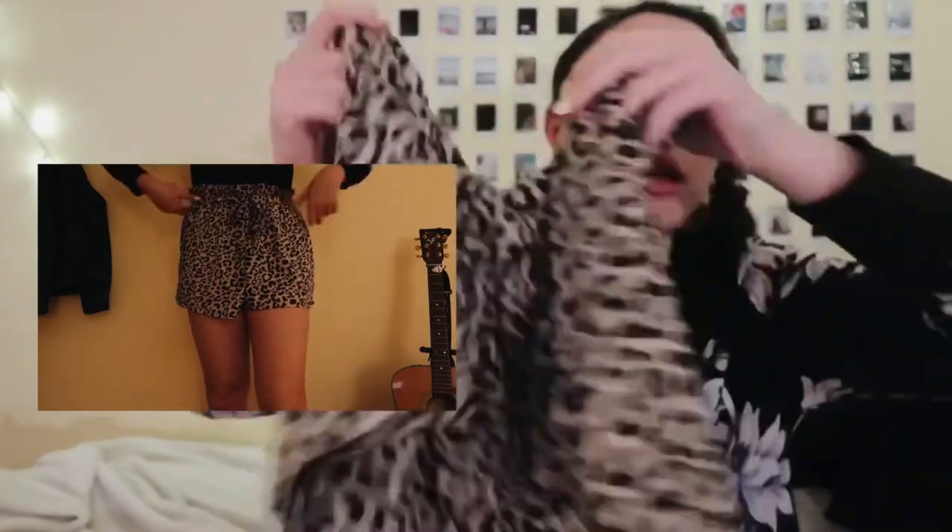Staying on the cheetah print trend, I got these flowy shorts at Hollister. I used to not be the biggest fan of Hollister but right now I wanted to buy the whole store. These are really flowy and kind of crazy, and I really really like them. They're navy blue with cheetah print, and they come with a belt — I might swap it out for something with a cool funky buckle. They're stretchy, flowy, and loose with pockets. I'm thinking of wearing them with my black turtleneck before it gets too warm.